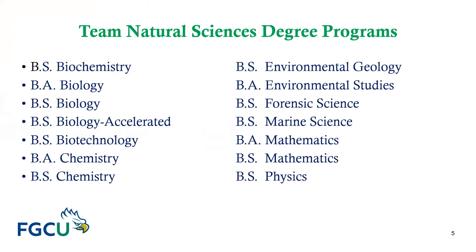You can see all the majors advised by Team Natural Sciences: B.S. Biochemistry, B.A. Biology, B.S. Biology, B.S. Biology Accelerated, B.S. Biotechnology, B.A. Chemistry, B.S. Chemistry, B.S. Environmental Geology, B.A. Environmental Studies, B.S. Forensic Science, B.S. Marine Science, B.A. Mathematics, B.S. Mathematics, and B.S. Physics.